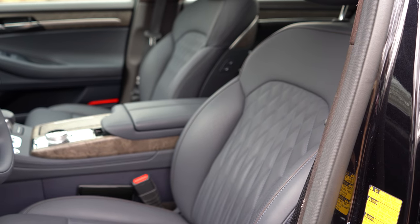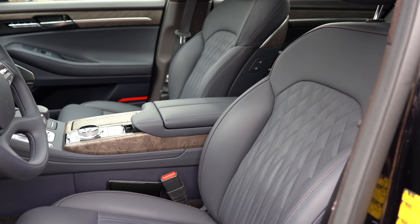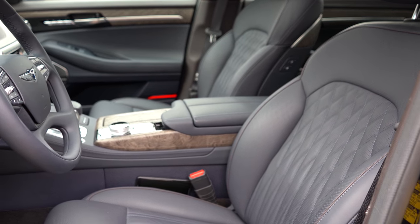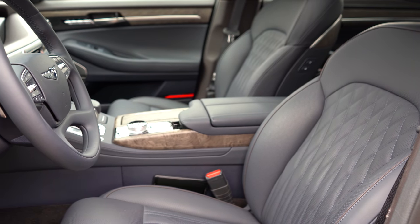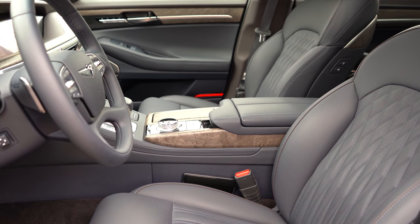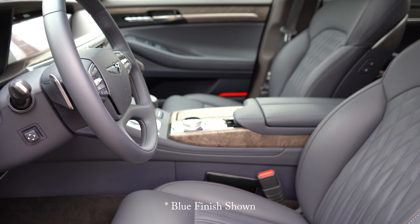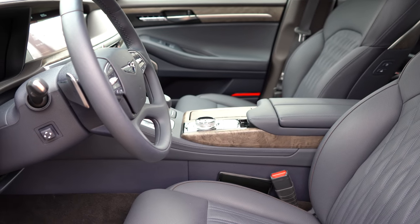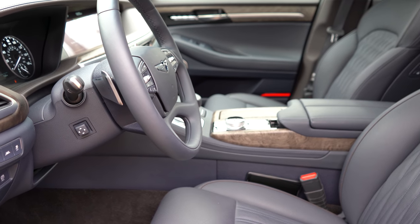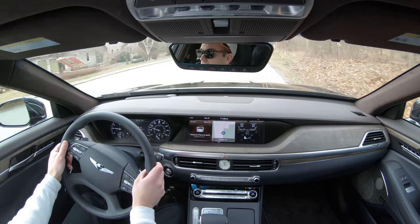For the front seats, the driver's seat is 22-way power adjustable, with power lumbar, power shoulder, power bolster, and power headrest adjustments. Heated and ventilated front seats come standard with a Nappa leather finish. The leather comes in several color options including beige, saddle brown, and a bold blue finish — and that color continues onto the steering wheel, which is awesome.